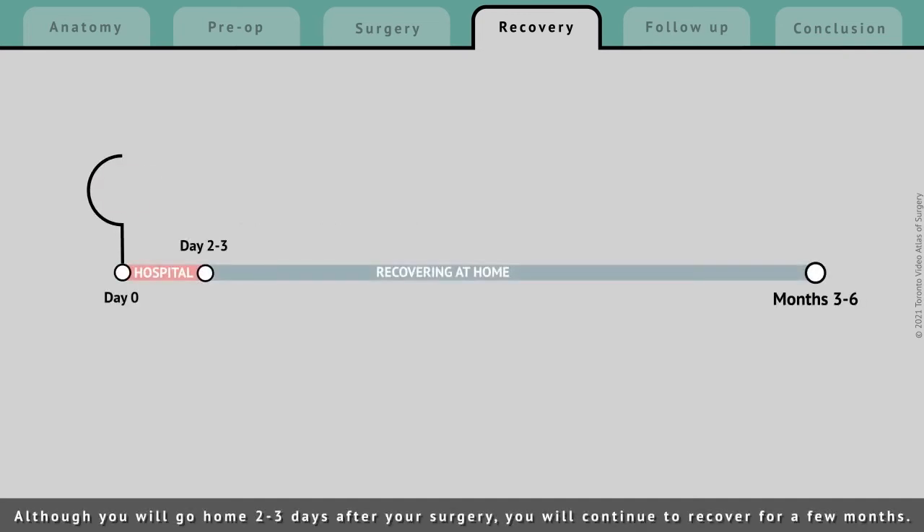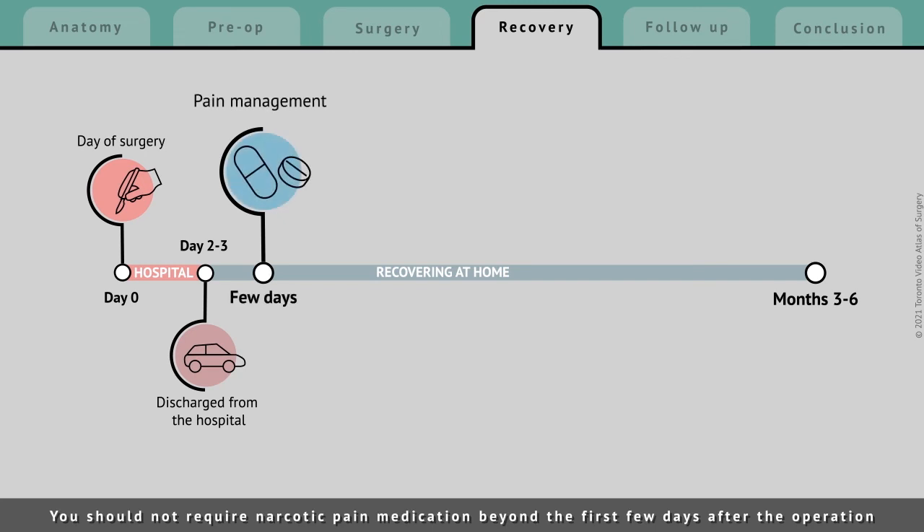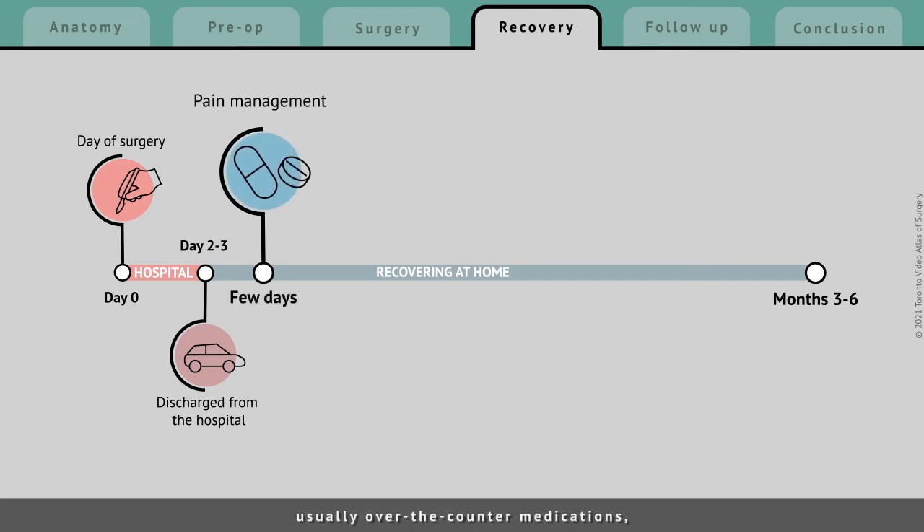Although you will go home 2-3 days after your surgery, you will continue to recover for a few months. You should not require narcotic pain medication beyond the first few days after the operation. Usually, over-the-counter medications like Tylenol or Advil are sufficient for any lingering discomfort.